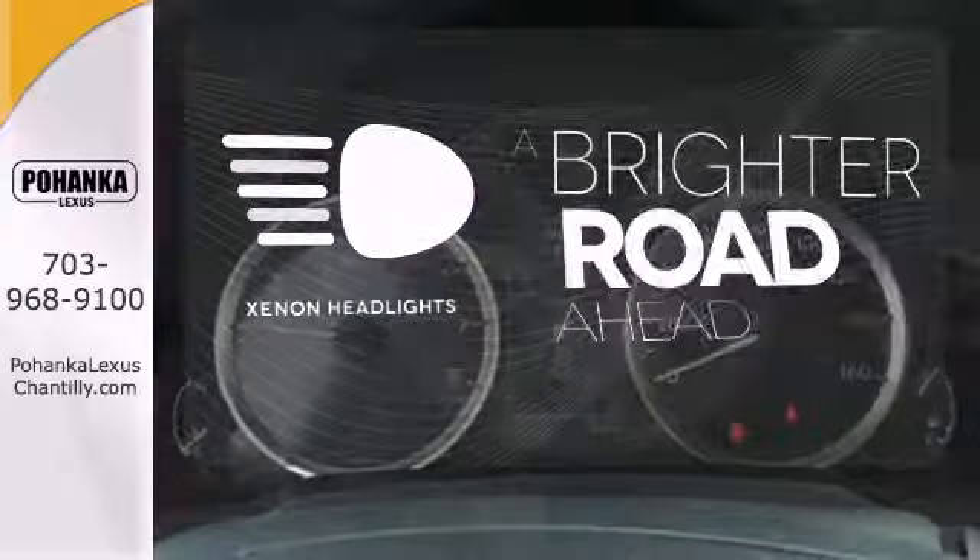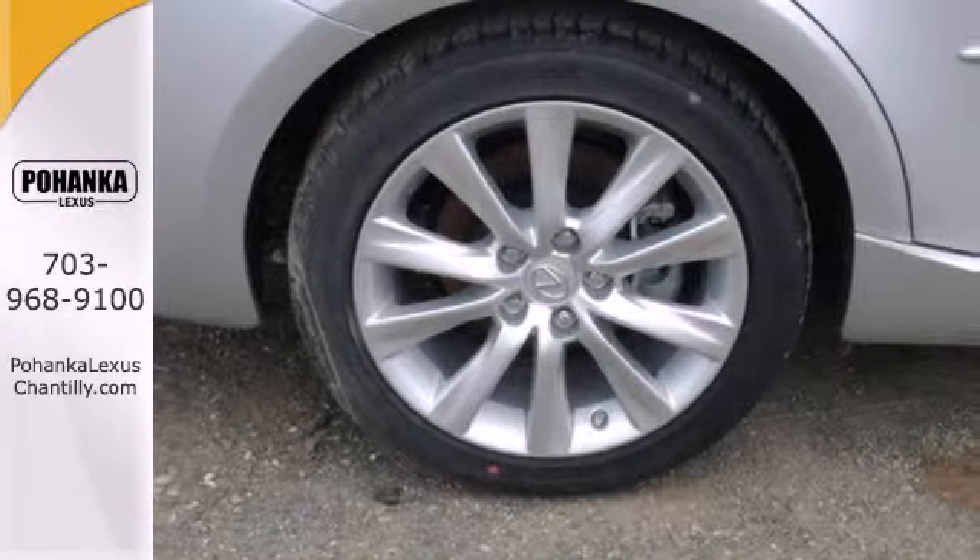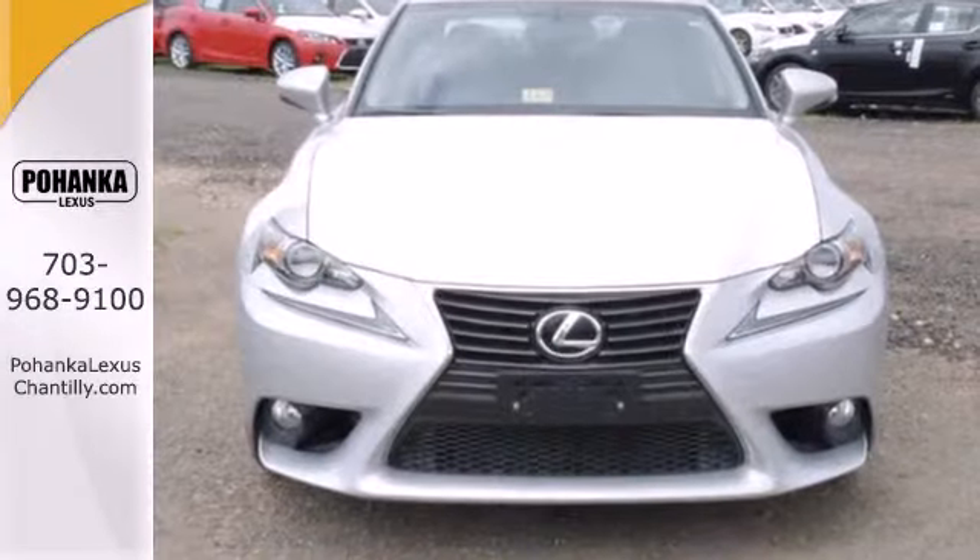The Xenon headlights shine brighter for better visibility. Leave your worries behind with this solid Lexus. Check it out today.